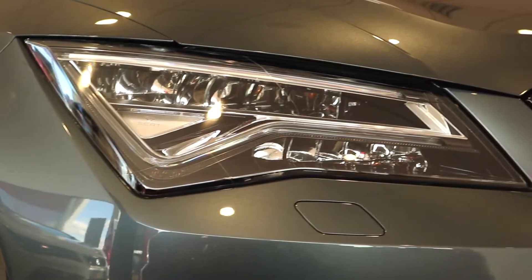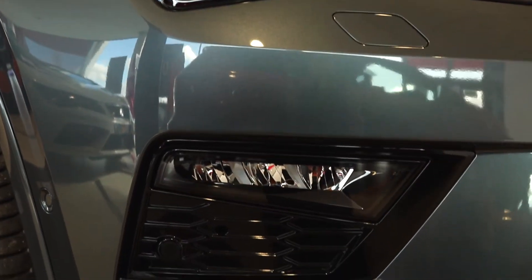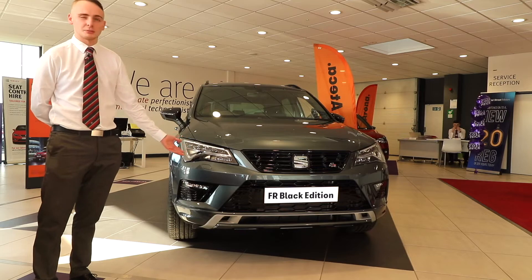Looking at the front of the vehicle, we've got full LED headlights, LED fog lights as well, you've got the Black Edition grille, and you've also got the dynamic body kit.